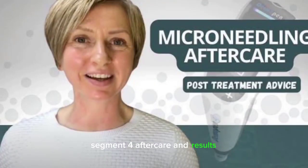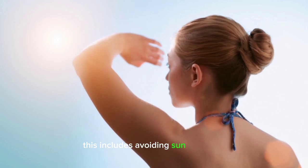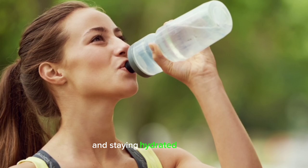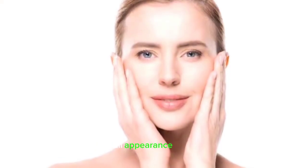Aftercare and Results. After the treatment, it's essential to follow proper aftercare to optimize results and minimize downtime. This includes avoiding sun exposure, using gentle skincare products, and staying hydrated. Over time, you'll notice a visible improvement in the texture, firmness, and overall appearance of your skin.